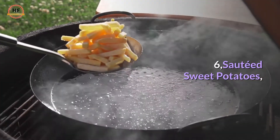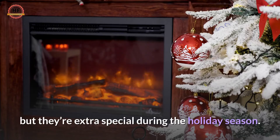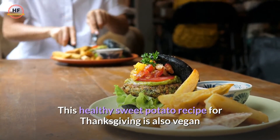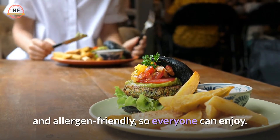6. Sautéed Sweet Potatoes. You can make these sautéed sweet potatoes from the Spruce Eats any day of the week, but they're extra special during the holiday season. This healthy sweet potato recipe for Thanksgiving is also vegan and allergen-friendly, so everyone can enjoy.